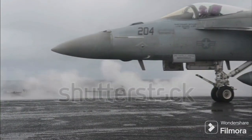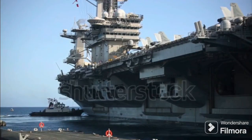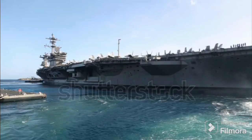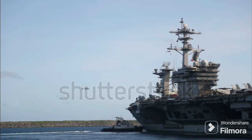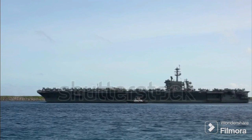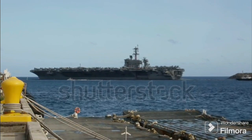Each system has its merits and each its drawbacks. Whether a nation chooses STOBAR or CATOBAR often reflects its operational needs, financial resources, and strategic goals. STOBAR is cost-effective, requiring less complex technology and fewer crew members to operate — an excellent fit for nations with limited resources or smaller naval fleets. However, its limited aircraft compatibility and slower operational tempo are important points to consider.